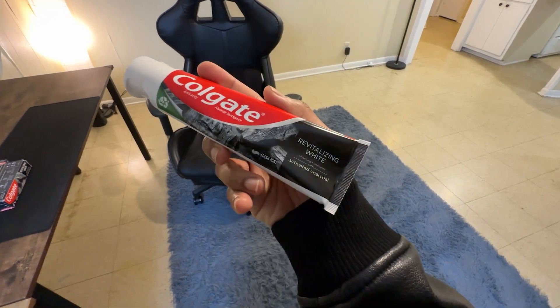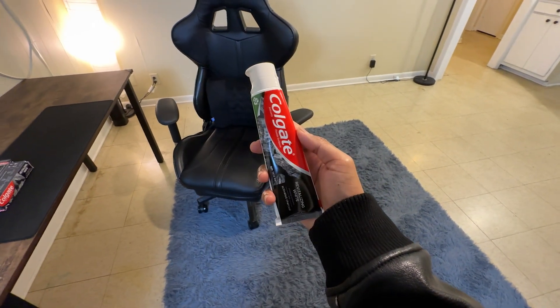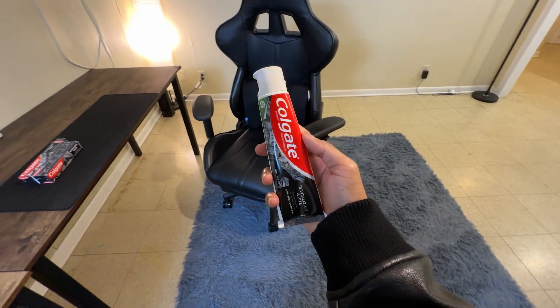Now onto the charcoal part. It's not just for show. Charcoal is known for cleaning stuff out, and here it works to get rid of tough stains from coffee, tea, or wine.